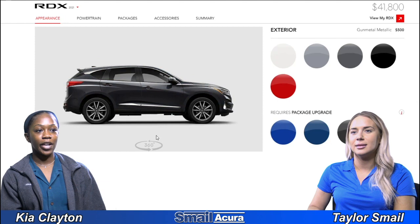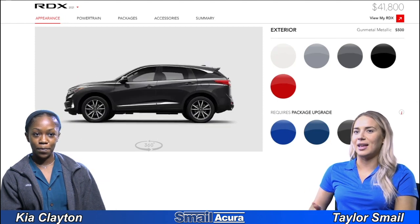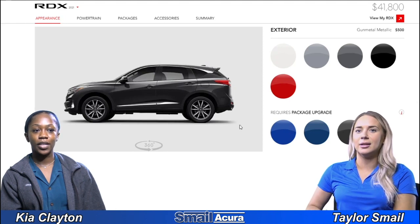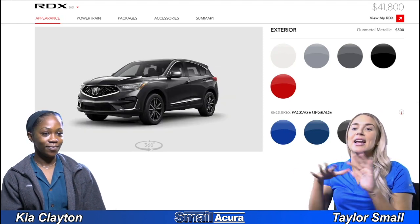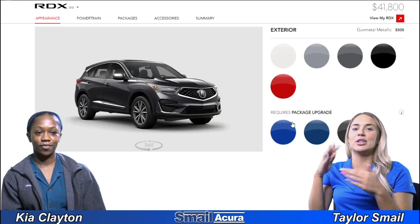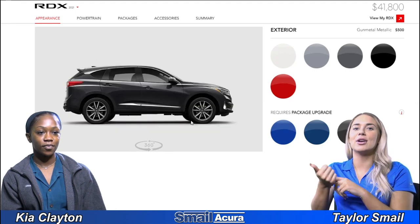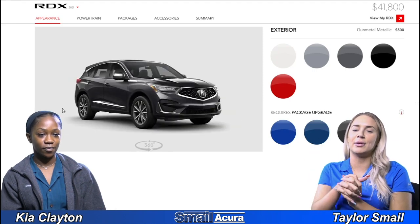And lastly we have gunmetal metallic. It kind of reminds me of that other darker gray we saw earlier. In the gradation of gray from what we've seen to the black, this one falls in between — darker than the lighter gray but not quite as dark as the black.